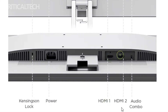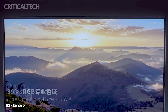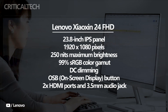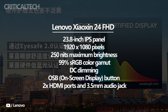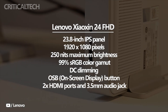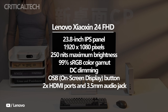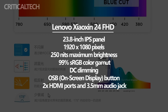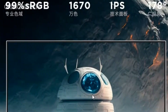Lenovo's Xiaoxin 24 Full HD monitor is a feature-packed display that combines impressive specifications with a convenient appearance. With a 23.8-inch IPS panel and a display resolution of 1920x1080 pixels, this monitor offers vibrant and sharp visuals. It boasts a maximum brightness of 250 nits, ensuring clear visibility even in well-lit environments. The display's 99% sRGB color gamut coverage results in rich and accurate color reproduction, making it suitable for tasks that require color precision, such as graphic design or photo editing.